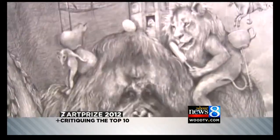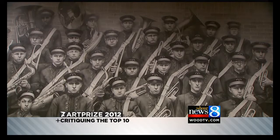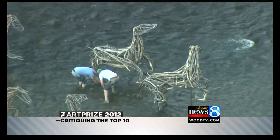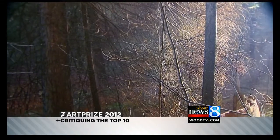The pieces are getting more and more familiar — the top 10 of ArtPrize 2012. You have until tomorrow to make your pick on who should get the grand prize. And this morning we're getting some insight from the experts. I'm joined by Dr. Cindy Todd, a professor and program chair at Kendall College. Cindy, what pieces were some of your favorites from the top 10?